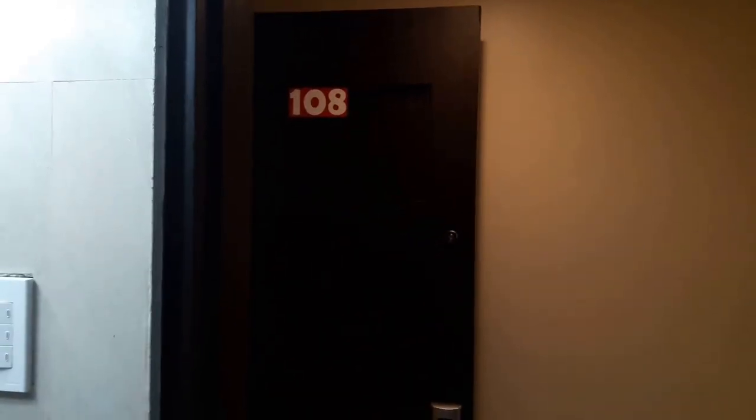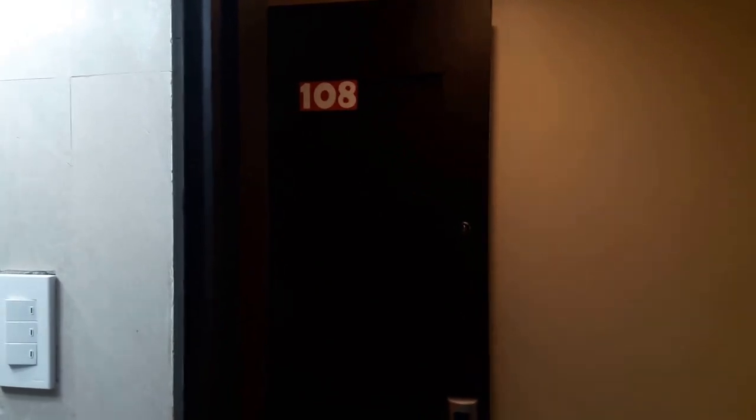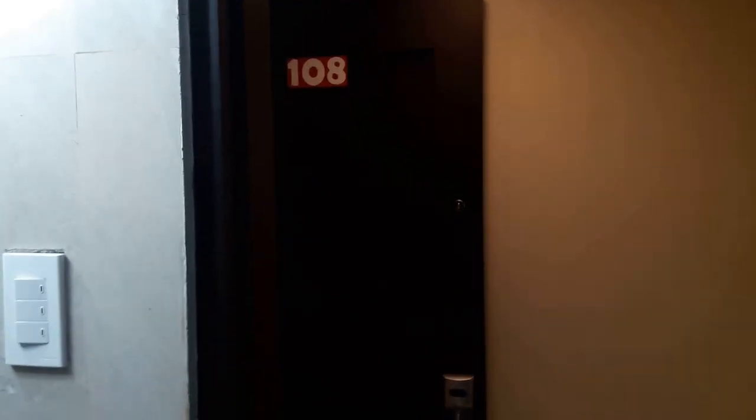A quick video tour — they allowed us to peek into a couple other rooms. This is room 108 in the building that I was very curious about, across from where we previously stayed. This is the bathroom.